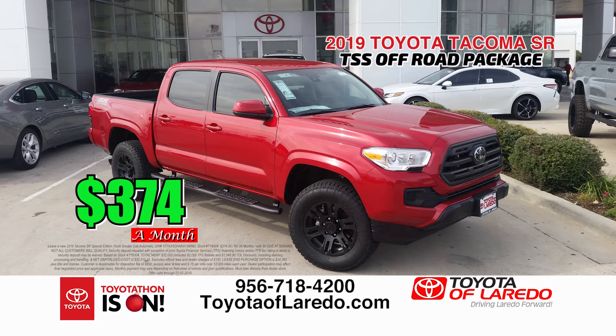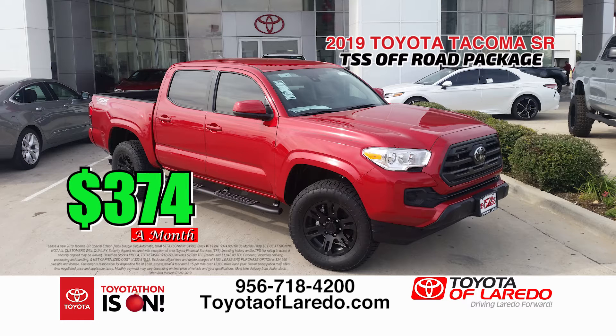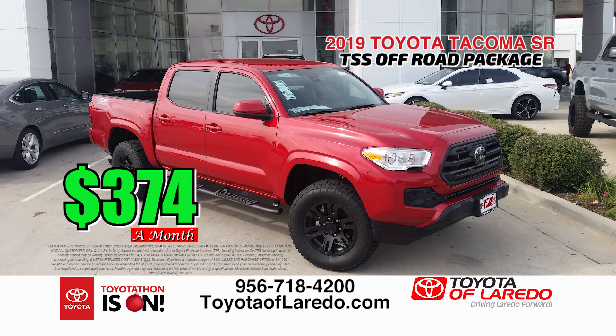Now for the 2019 Tacoma TSS off-road package. This truck has the blackout package — it's a four-door, four-cylinder truck and it's beautiful. You can lease this truck for only $3.74 a month with no money down. We have it in all colors: black, silver, white, and red. That is a true sign and drive lease with no cash down whatsoever.